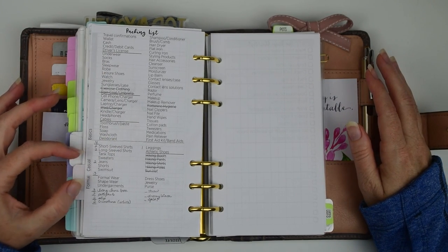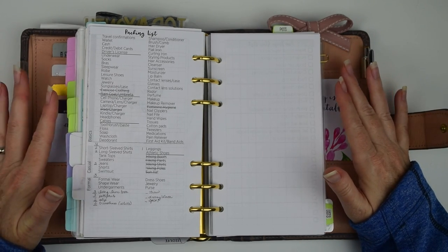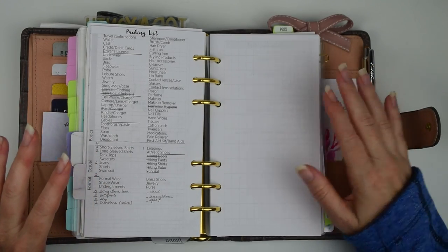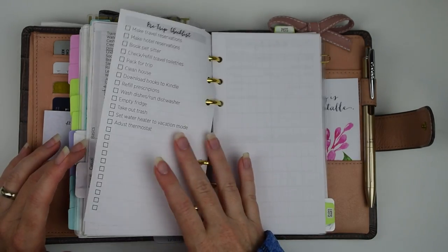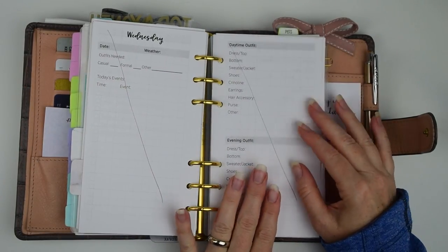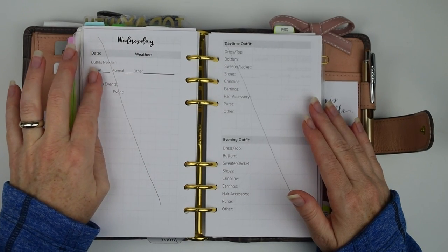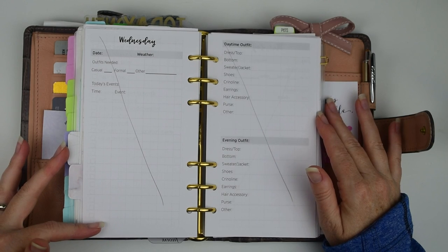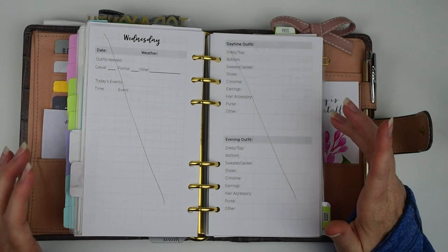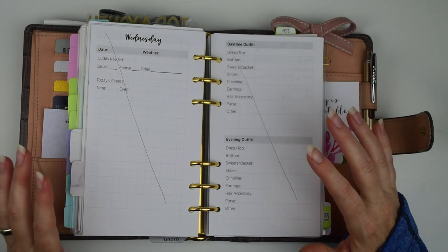I just crossed through the things I knew I wouldn't need. I left the casual and formal sections. What I took out were the business and international sections, because this is not an international trip. I did add in a few things I know I'd need vintage-wear wise, underneath the formal section. On the daily pages, I have on the left side: the date, what the weather is going to be, how many outfits I need — casual, formal, and other — and then the events we want to do that day, which determines what I'm going to wear.